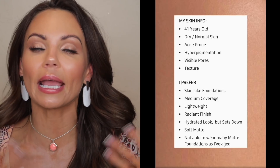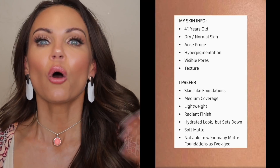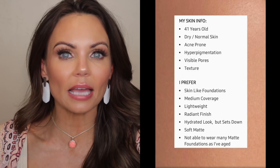Up here on the screen is my age and all of my skin concerns and what I look for when I am wearing a new foundation. I always think it's important for the person behind the camera to explain what they like, dislike, and look for when reviewing foundations. I'll also leave a full list of other foundations and the shades I wear in the description box so you can use that as a reference when buying this foundation.